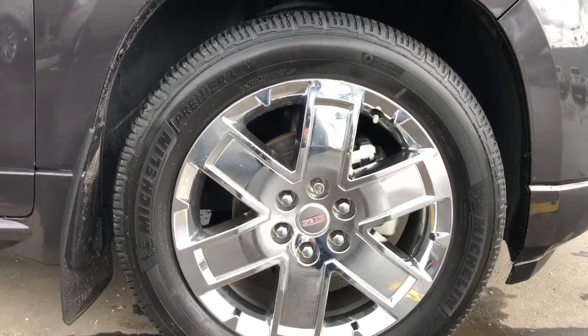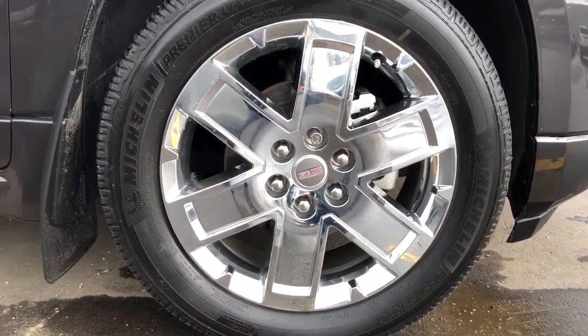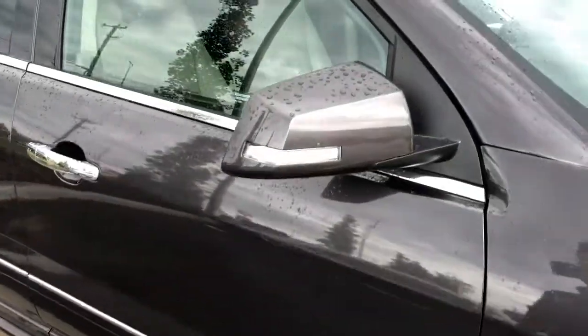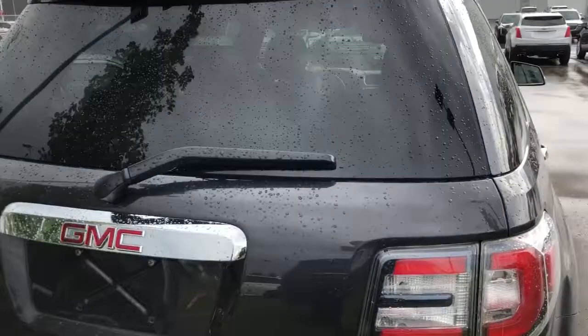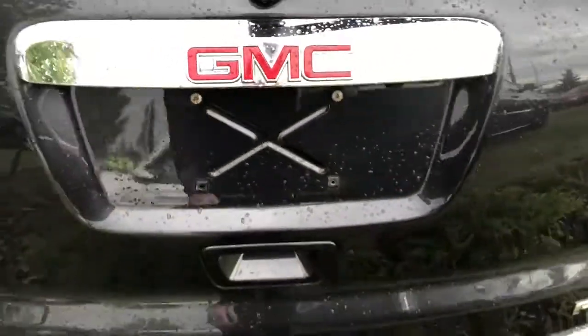Moving on to the exterior, we can take a closer look at our chrome alloy rims with GMC badge sensor caps. We also have our Denali badging featured in chrome, paint matched mirror caps, chrome door handles, and rear privacy tint. Around to the rear, you can see our GMC badging as well as the Denali all-wheel drive badge.